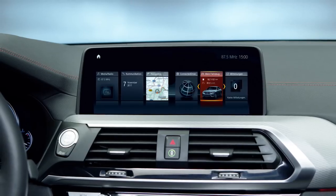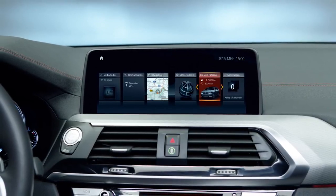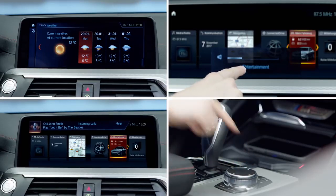While the new control display has been increased to 10 inches, it's free-standing and can be operated through touch, gesture, voice and, of course, the iDrive controller.